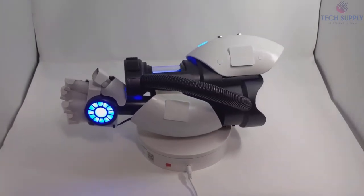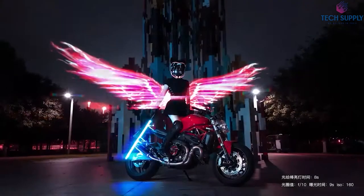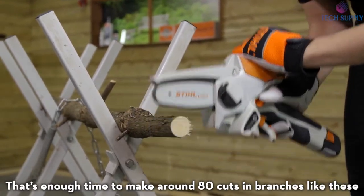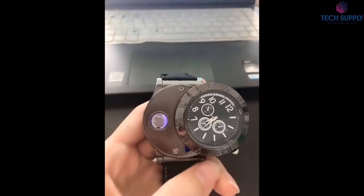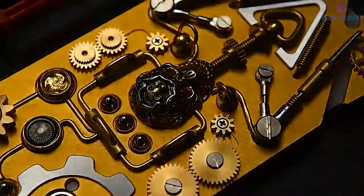Hey everyone, welcome to Tech Supply. Today we will talk about the top Amazon and AliExpress gadgets 2021. Please stick with us until number 1 because I bet you have never seen anything like this before. But before we start, make sure to smash the like button and subscribe. Also, check the description box below to find all of the links and more information.